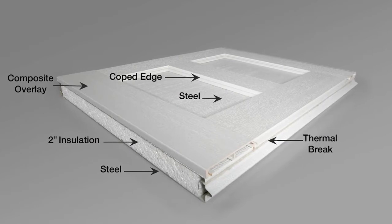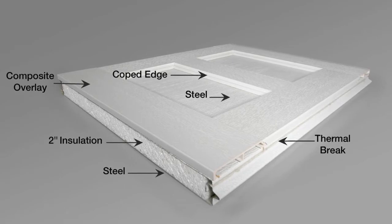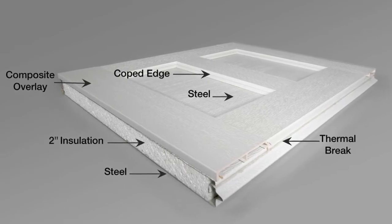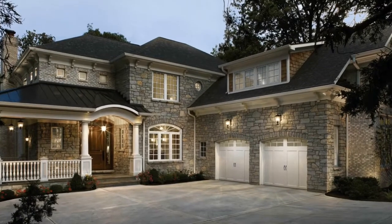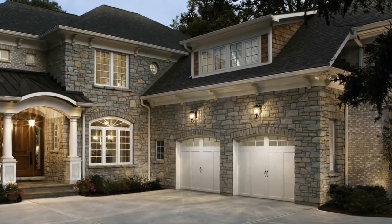With R-values up to 18.4, the 1-3/8-inch or 2-inch thick insulation with a thermal break helps combat energy costs and keeps rooms above or next to the garage warmer in the winter and cooler during the summer.